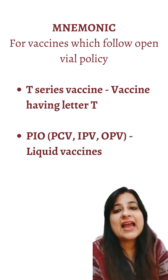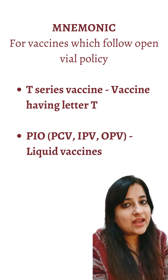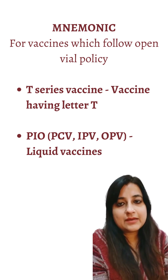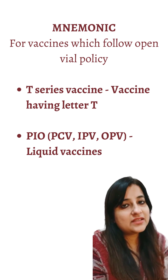The T series vaccines have the letter T in them: DPT, pentavalent, hepatitis B, and TD vaccines — they all follow open vial policy. And from PO: PCV, IPV, and OPV also follow open vial policy.